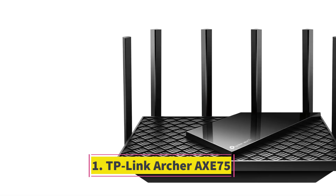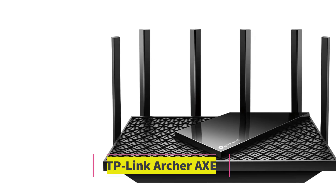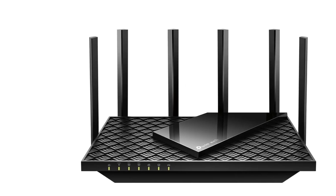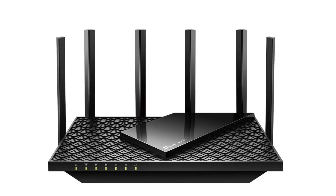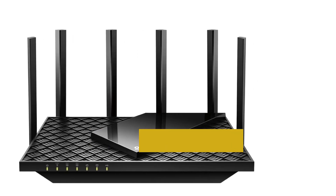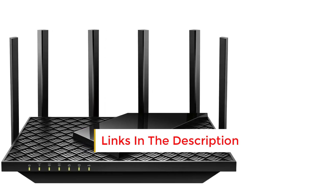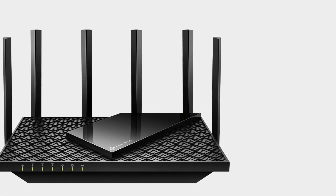Number 1: TP-Link Archer AXE 75. The Archer AXE 75 is an outstanding Wi-Fi 6 router that also supports 6GHz transmissions, known as Wi-Fi 6E, making it one of the most advanced options available. At under $200, it offers a great deal for future-proofing your network. The Archer AXE 75 is notable for providing Wi-Fi 6E at such a low price point.